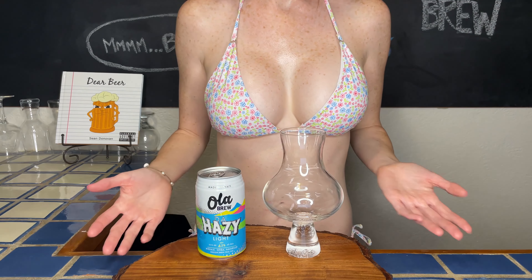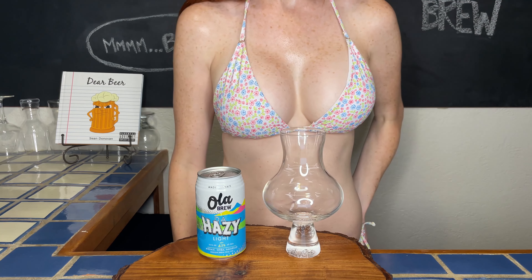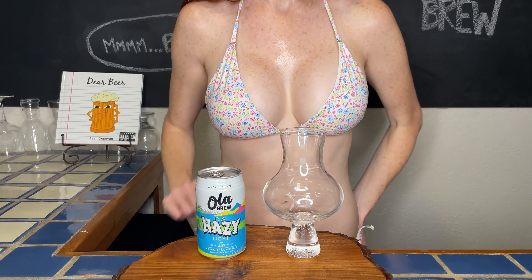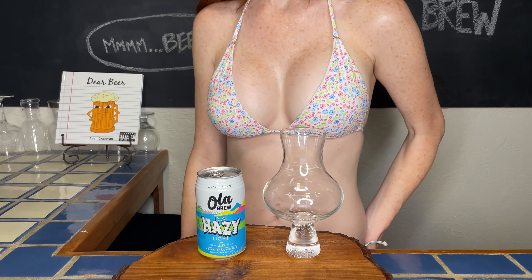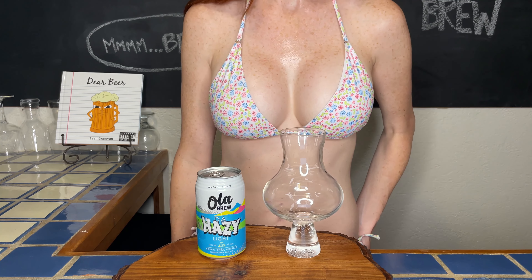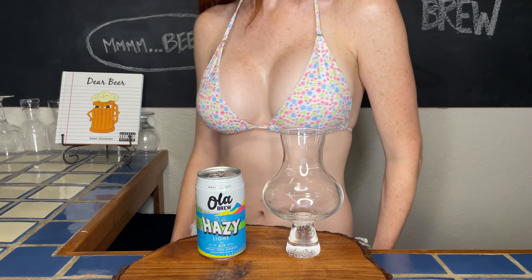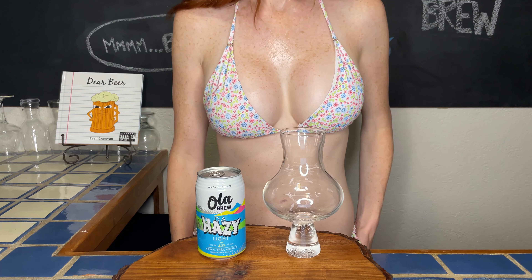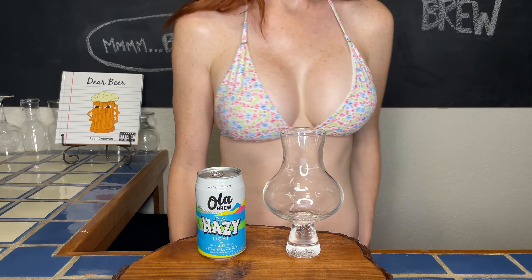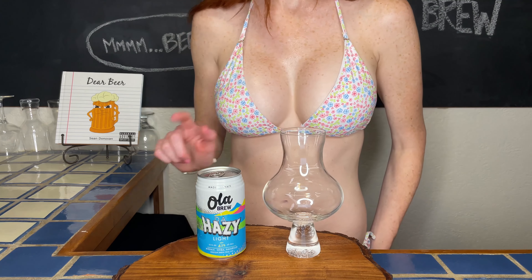Aloha y'all! Welcome to Bikini Beer Pour. My name is Ashley. If you're new here on this channel, I pour and review a craft beer that has been on my brew lineup. I am elated that you're here and I hope your week has been amazing. It's about damn time to make some poor decisions — we have made it to episode 13, and this is a very lucky number because we are about to delve into quite a delicious situation.